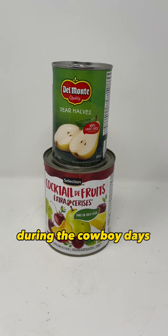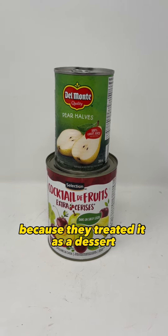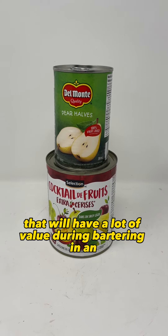During the cowboy days, they would actually look forward to eating their canned fruit and they really enjoyed it, because they treated it as a dessert. This will be more of a luxury food item that will have a lot of value during bartering in an SHTF world.